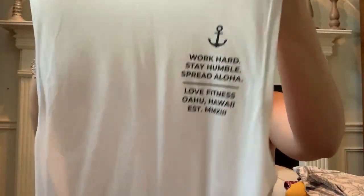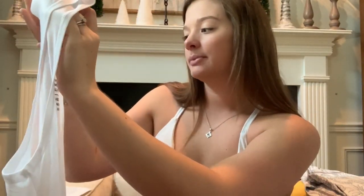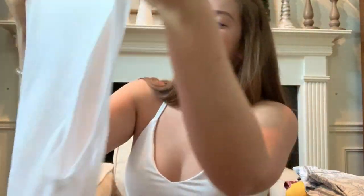This next shirt is part of their Anchors Away collection, a limited edition — once they sell out they won't restock it. I got a size small, which I was nervous about because I haven't been a size small since probably freshman or sophomore year of high school, but it fits perfectly. The material is so soft. It says 'Work Hard, Stay Humble, Spread Aloha — Love Fitness, Oahu Hawaii, Established 2013.' Super cute. I love plain colors — white or black is perfect for me. That one was $23, but they're sold out of large and mediums and may only have a few smalls left.